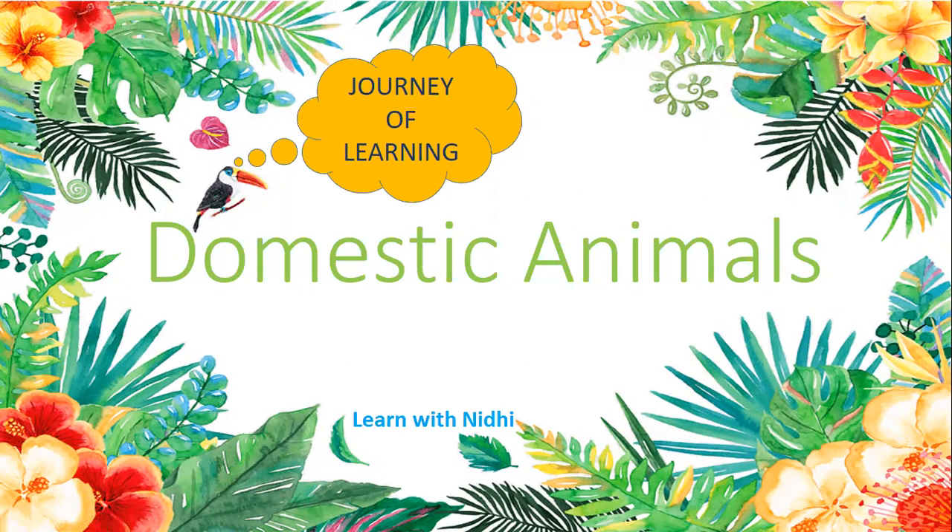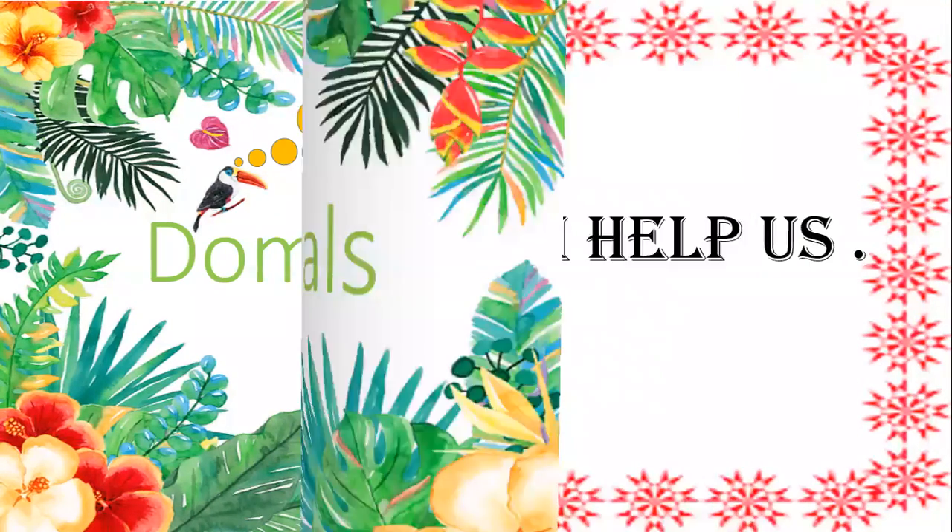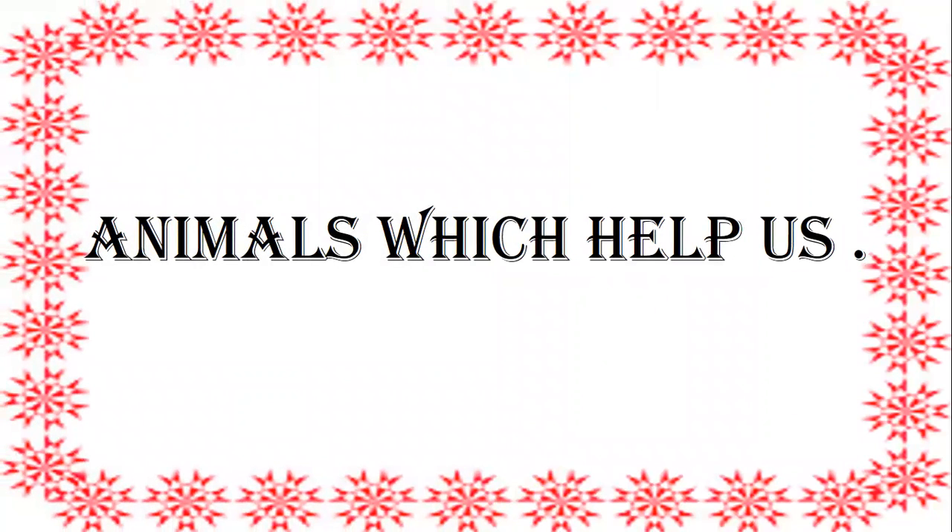Hello children, today we are going to learn about domestic animals. Domestic animals are the animals which help us or which provide us with something, like cow provides us with milk and hen provides us with eggs. In our previous class we learned about pet animals — animals which we keep in our home to love them and keep them as our pets. Today we are going to learn about domestic animals. So let's start.